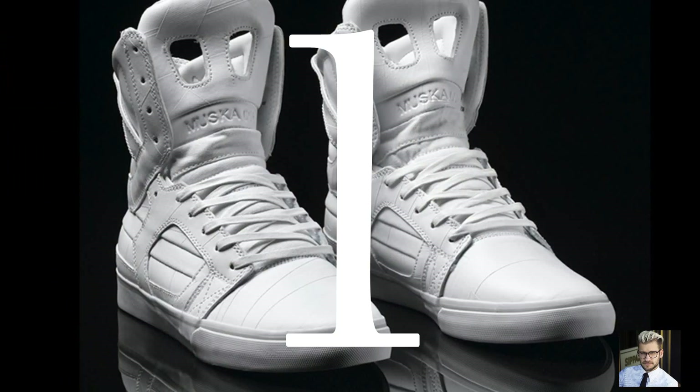What up guys, how are you doing? Andre again here. Today I will be doing a top five of my favorite shoes that I have. I own about 20 pairs or more, but I will be showing you the five that I use the most and that I like the most. So to start off, let's start with number one.